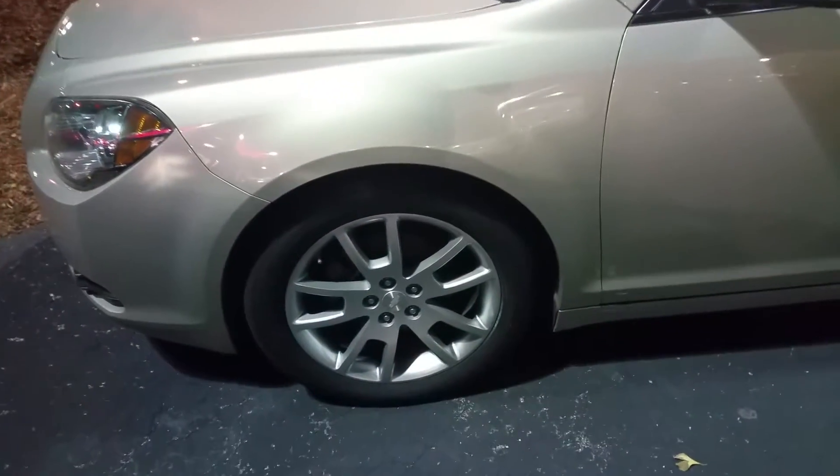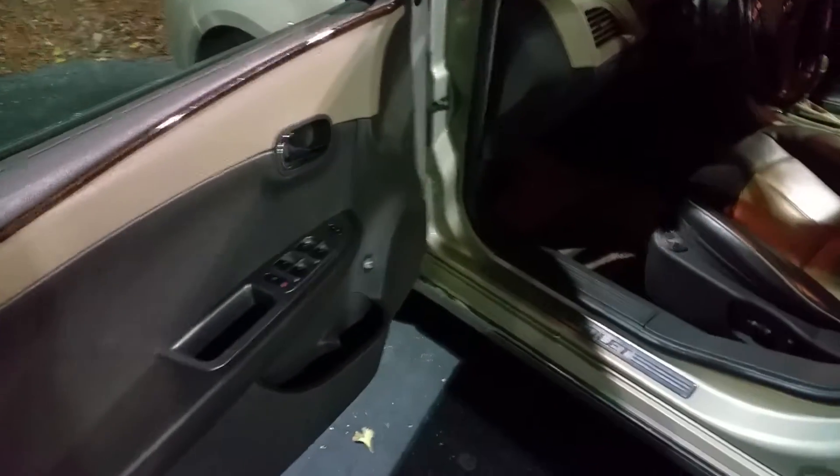As you can see, the sporty alloy wheels with significant life left on the tires. This is the 3.6 liter V6 engine. Really nice interior — absolutely gorgeous.